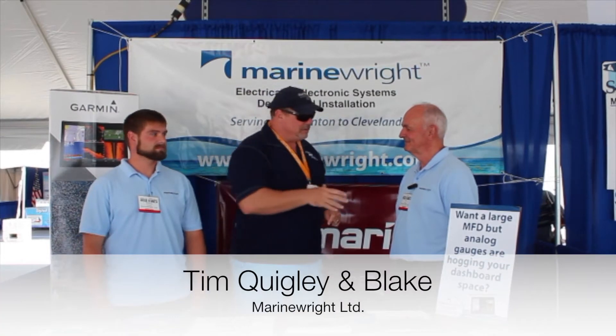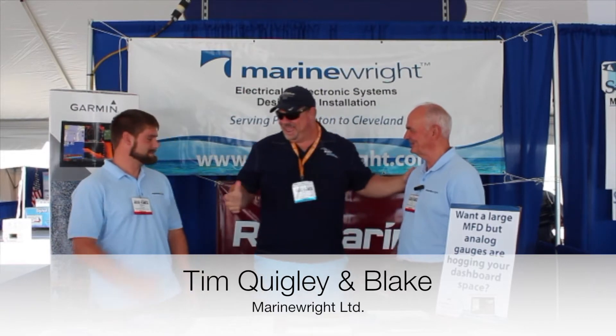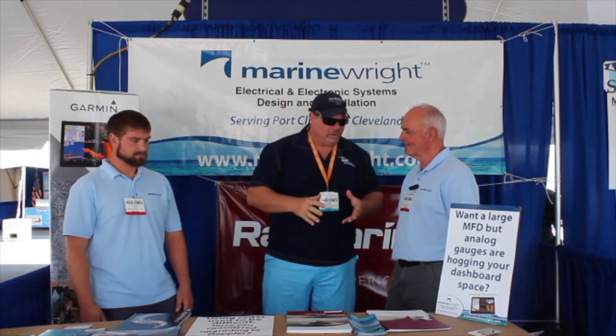This is fantastic, guys. I'm here with Kyle and Blake. Glad to meet you. Tell me a little bit about Marine Right and what do you guys do?